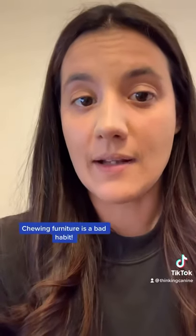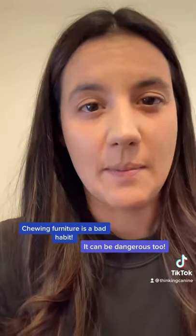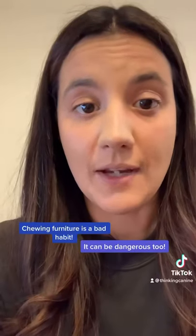I meet a lot of pet parents who don't mind if their puppy chews specific pieces of furniture because they feel like it's old and it's going to be replaced. But listen, if you let your puppy chew furniture now, they're going to chew your new furniture too.